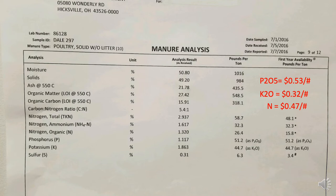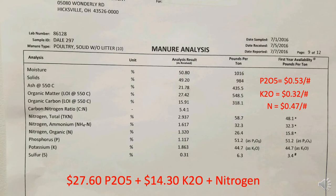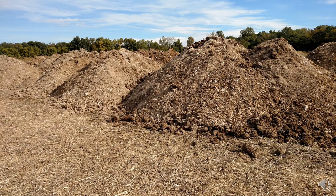Putting values on these nutrients: P2O5 at 53 cents a pound, K2O at about 32 cents a pound, and nitrogen at about 47 cents a pound. For this sample, P2O5 is worth about $27.60 per ton, and K2O is worth $14.30 per ton. We don't often value organic matter, but it is a great thing to add to a field. There are also a lot of micronutrients in any type of manure — we don't have a value on them, but they're a nice addition.